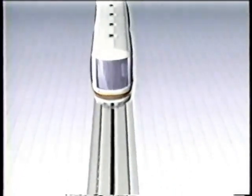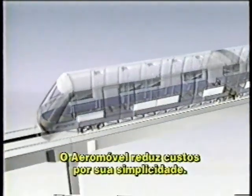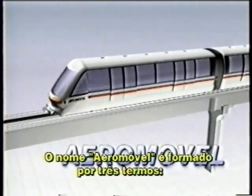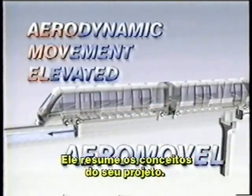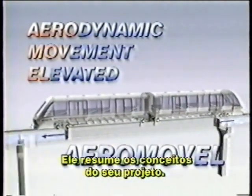Aeromovell employs a truly unique technology, the goal of which is to reduce cost through simplicity. The name Aeromovell is derived from the three terms that define the concepts: aerodynamic, movement, and elevated. And that is literally the secret of Aeromovell's cost-effective design.